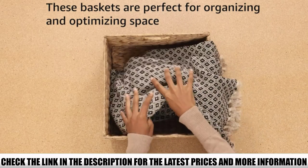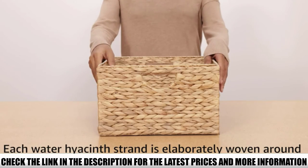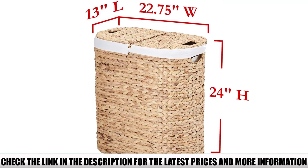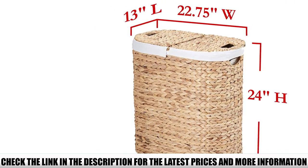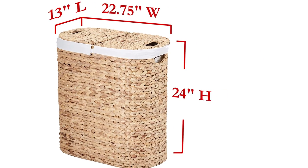A few reviewers report that the canvas bags lining the hamper are not as sturdy as they would have liked and can become frayed. However, reviewers also found this laundry hamper to be sturdy and functional. They think the hamper looks great and has high-quality weaving.